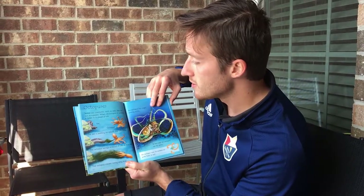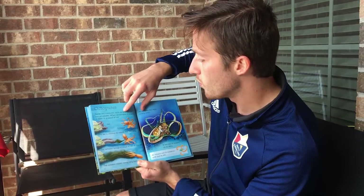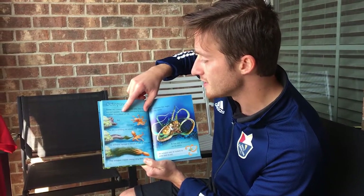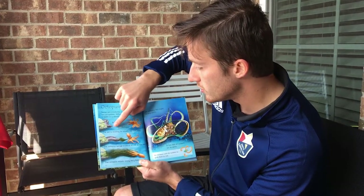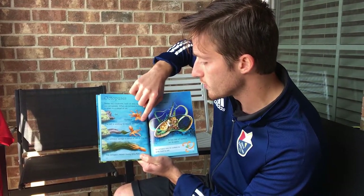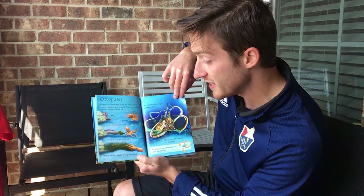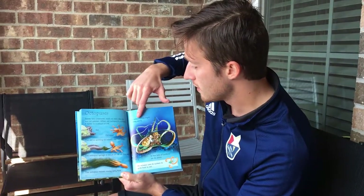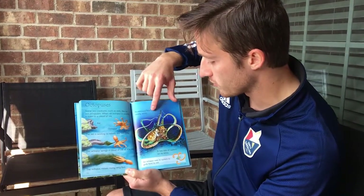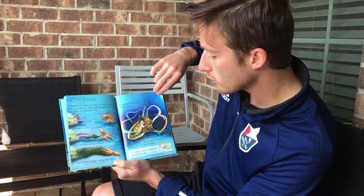Octopuses. Some sea creatures, such as eels, like to eat octopuses. When an octopus is scared, it hides in a cloud of ink. The eel is waiting to attack the octopus, but the octopus sprays a cloud of ink at the eel and moves away very fast. An octopus has eight strong arms with lots of suckers, which it uses to grab food to eat.